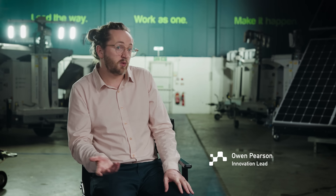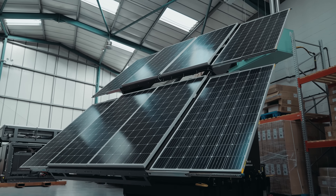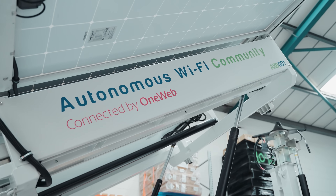We started small scale — the lights were 5 watts — but now we've got to the point where we're powering construction sites with 30-kilowatt big solar-powered generators. When people say solar doesn't work in the UK, it does work in the UK; you've just got to make sure you're working with a manufacturer who specialises in that type of equipment.